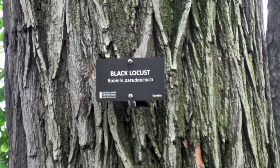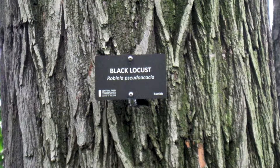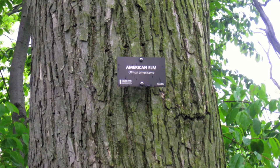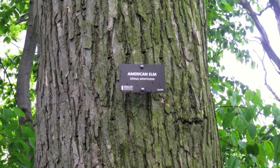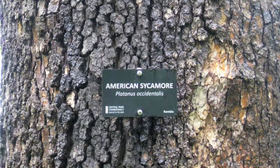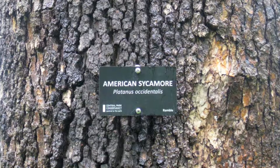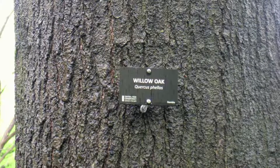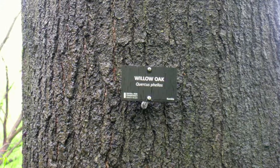The Black Locust is commonly found in eastern USA in states such as West Virginia and Pennsylvania. The American Elm is found in central and eastern parts of the United States. The American sycamore tree is found in the southeastern part of the United States. The willow oak is found in the southeastern part of the United States but occasionally appears in the north.